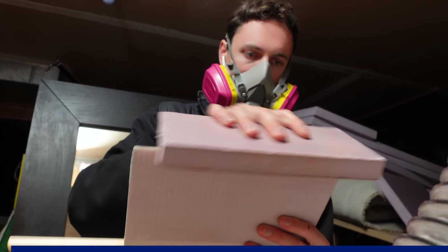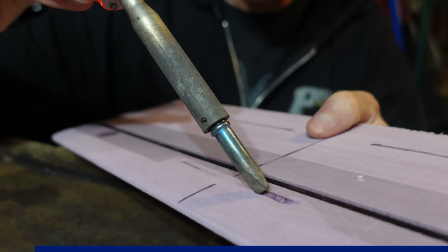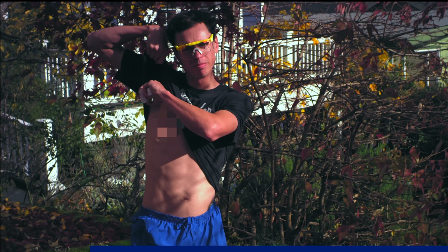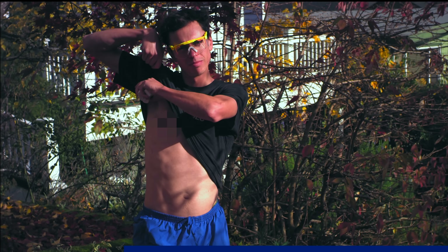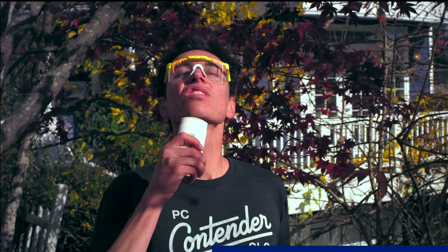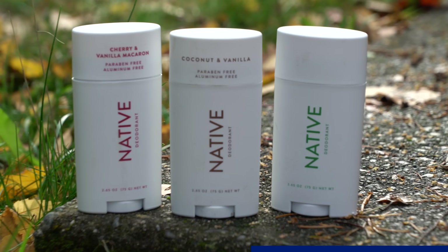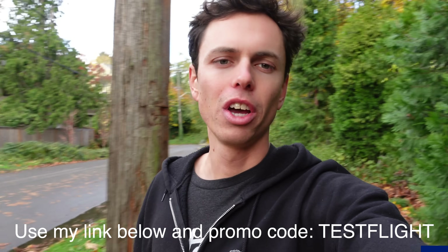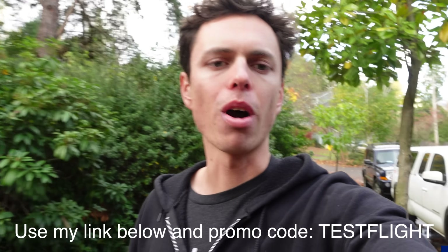But first, a quick word about the sponsor of this video: Native body care products. Building planes out of composite materials exposes me to enough nasty stuff, so the last thing I need is bad things in my body care products. That's why I use Native's aluminum-free and paraben-free deodorant. They dry quickly and don't feel sticky afterwards, do a great job maintaining effectiveness all day even after vigorous exercise, and come in great scents like coconut and vanilla, eucalyptus and mint, and cherry and vanilla macaron, plus limited edition holiday scents. Three deodorants are normally $36, but with my link and code 'testflight' you'll get them for $24 — that's 33% off. You can also get 20% off any body wash or toothpaste.